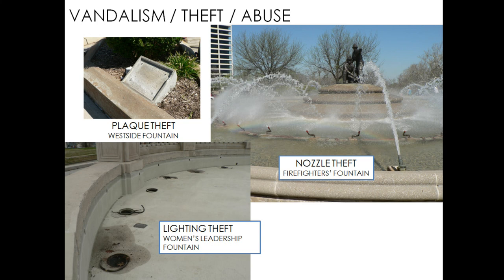The real learning experience from that one is to be more specific in our requirements of proof of expertise in construction before people are hired. Vandalism, theft, and abuse — everybody has stories about public art theft around the world; it's not new and it's gotten worse and more sophisticated. The Parks Department has tallied up just over a million dollars of metal theft in the last six years. $215,000 of that was from fountains and monuments, including plaques pried right out of the concrete from Women's Leadership Fountain and others, and nozzles stolen out of Firefighters Fountain and several others.